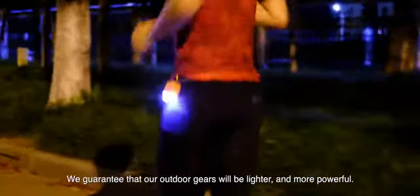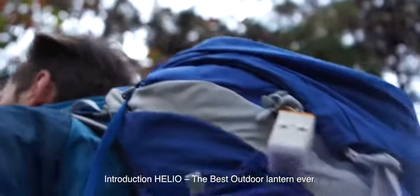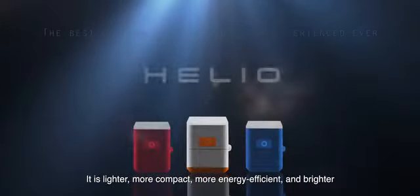We guarantee that our outdoor gear will be lighter and more powerful. Introducing Helio, the best outdoor lantern ever. It is lighter, more compact, more energy efficient, and brighter.